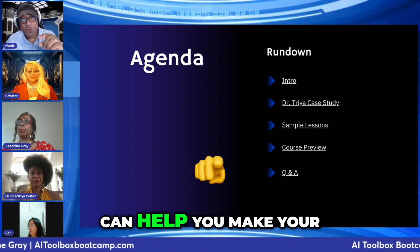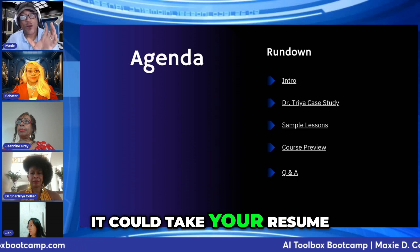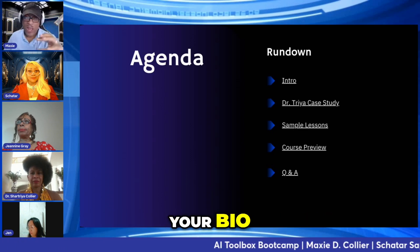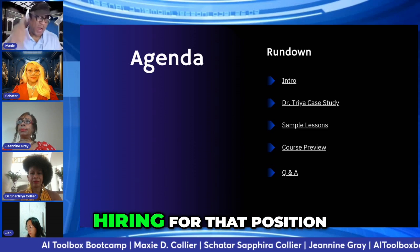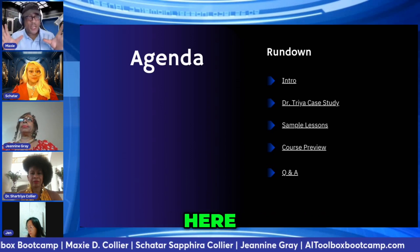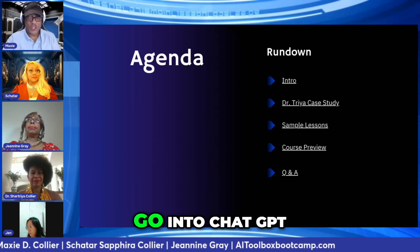ChatGPT can help you make your landing page — it can take your resume and your bio and spin it up perfectly to appeal to those people who are hiring for that position. So again, we're saying we can go into ChatGPT and leverage it for this.